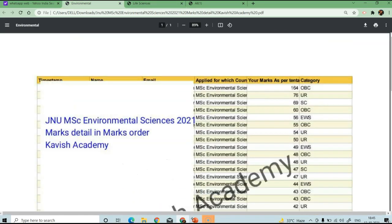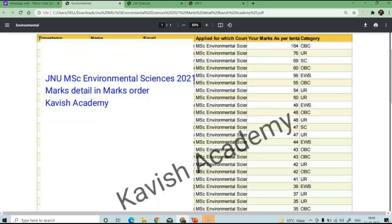You can see the link in the description to download the data. Otherwise, in the Telegram group, you can share the PDF.